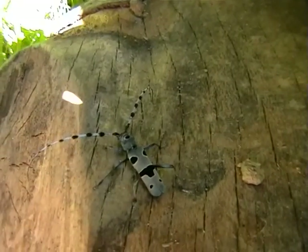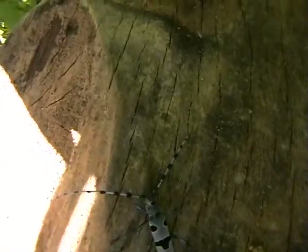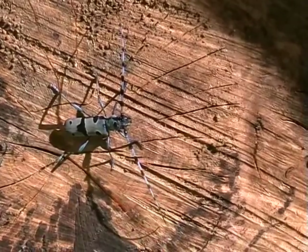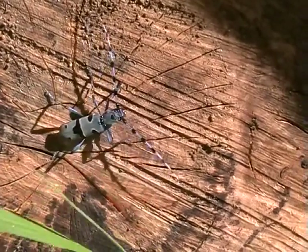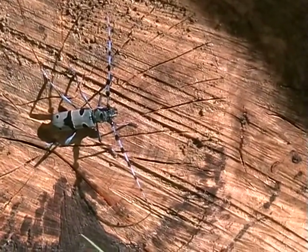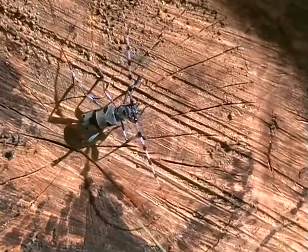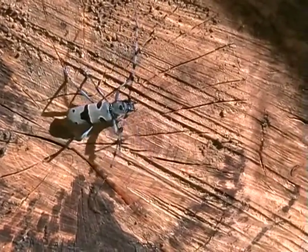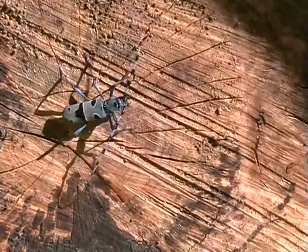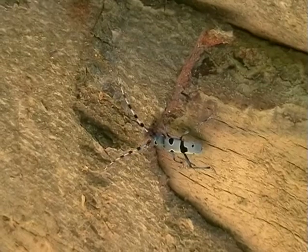Like other longhorn beetles, the Rosalia Longicorn is an average flyer. On warm days, the beetles swarm during the hot hours around noon. The beetles fly around their breeding trees or search for new breeding trees or nearby logs. The spatial spreading is most probably low — in most cases the covered distance is below 1000 meters.